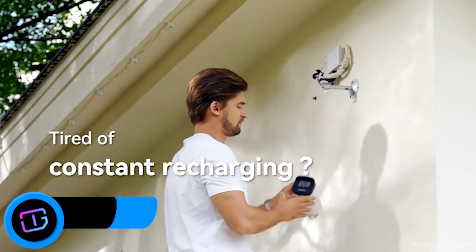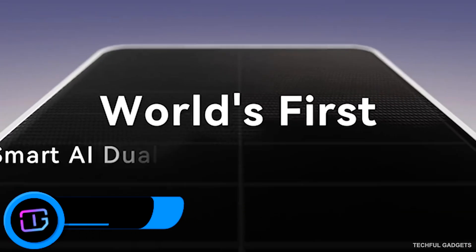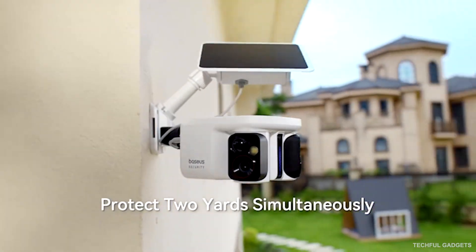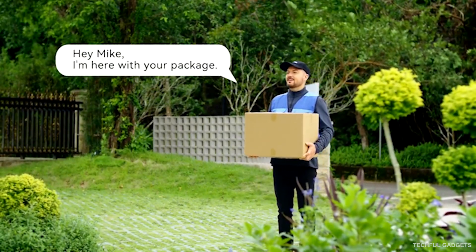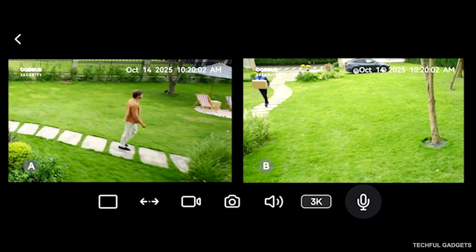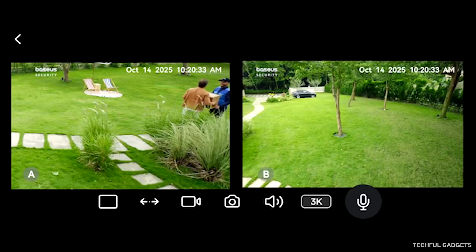The Basis X1 Pro fixes the problems most outdoor cameras have — missing moments, limited field of view, and monthly fees. It's the world's first smart AI dual-tracking outdoor camera, combining dual 3K lenses, full-color night vision, and 300-degree patrol to capture everything day or night, doing the job of two cameras in one. Mounted on any corner, power it non-stop with the auto-adjusting solar panel, and expand storage up to 512GB — all with zero subscription fees.